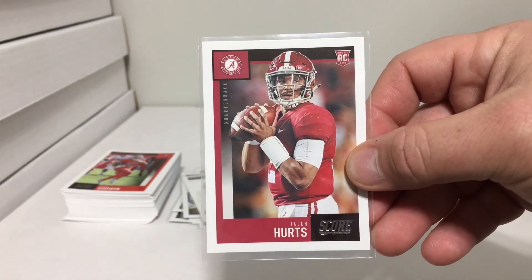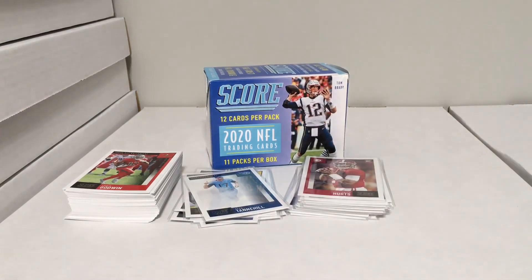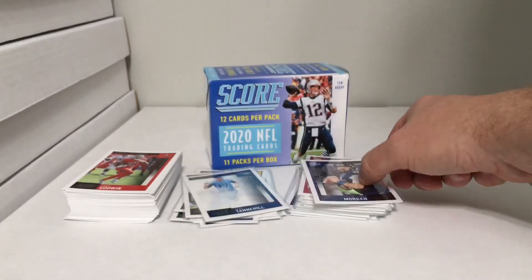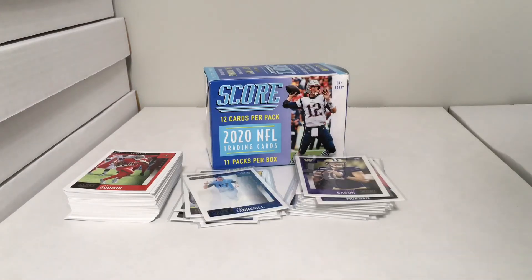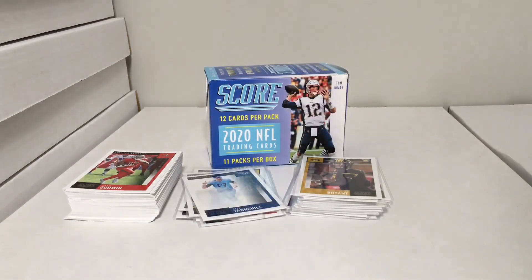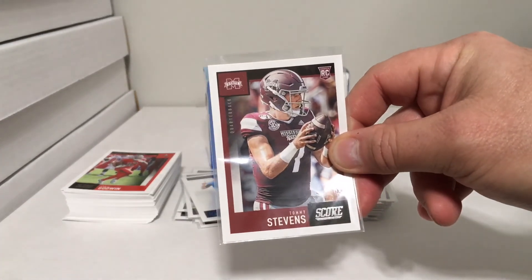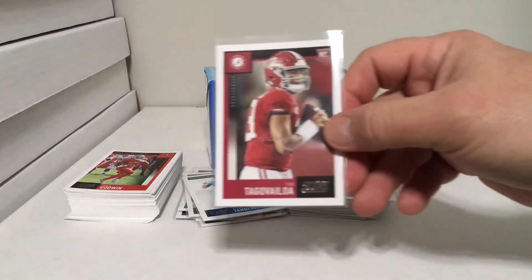That Jalen Hurts card actually has Alabama on it — he played at Alabama then transferred to Oklahoma. Interesting they didn't update that. Also James Morgan, Jacob Eason, Kelly Bryant who came from Clemson then went to Missouri, Bryce Perkins — collegiate transfers, you never know. Tommy Stevens, a Mississippi State guy — one for the PC since we're from North Mississippi. And then we got Tua Tagovailoa.